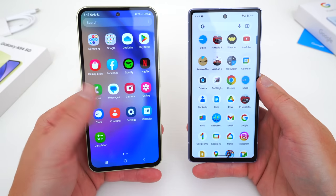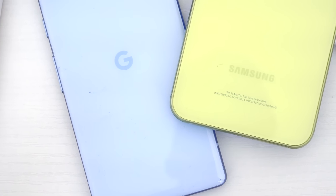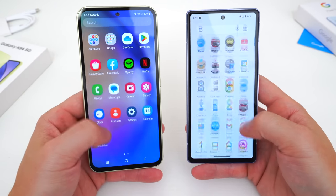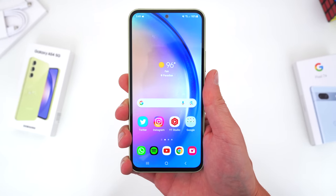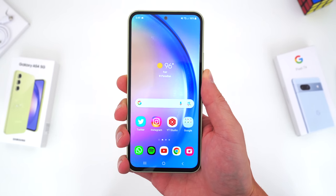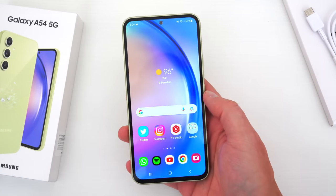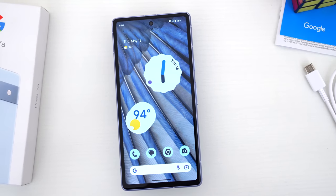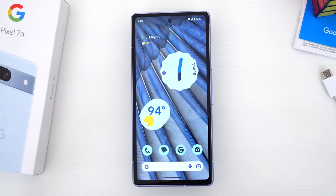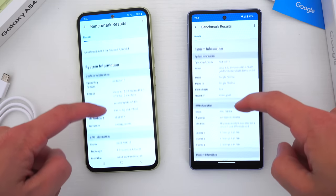With internal specs and performance, along with the software experience — while both these phones are Android devices, they're the centerpieces of their respective ecosystems, Samsung versus Google, and it's almost akin to comparing iOS to Android. Powering the A54 is the Exynos 1380 processor paired to the Mali G68 GPU with either 6 or 8 gigs of RAM. The Exynos 1380 is not a flagship processor, unlike what's technically powering the Pixel 7a — Google's own Tensor G2 chipset, the same flagship-classified processor that was inside the Pixel 7, along with 8 gigs of RAM. The Pixel 7a is therefore a more powerful and capable smartphone, as the Geekbench scores show.